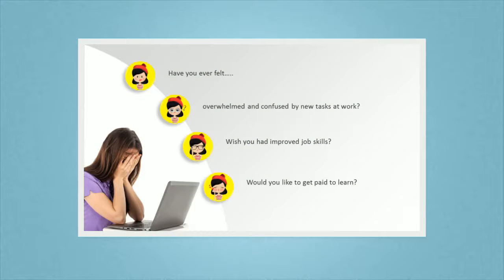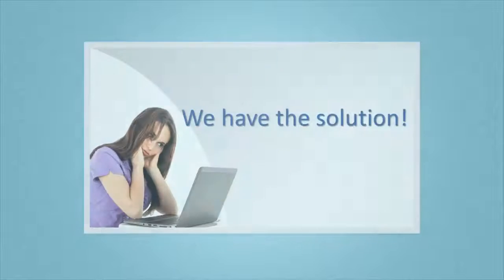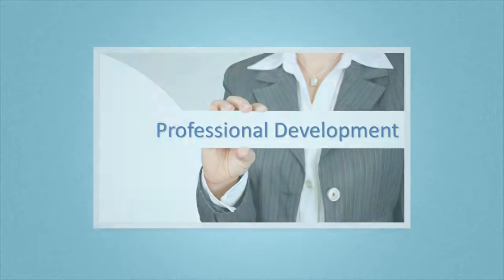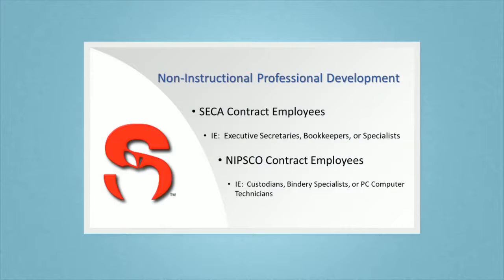Have you ever felt overwhelmed? Wish you had improved job skills? How about getting paid to learn? We have the solution: professional development to improve your professional knowledge, competence, skills, and effectiveness on your job.